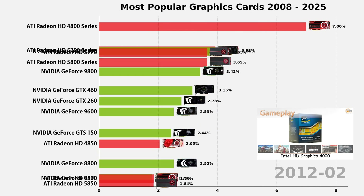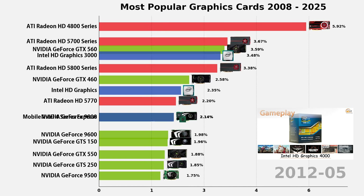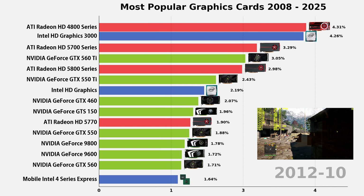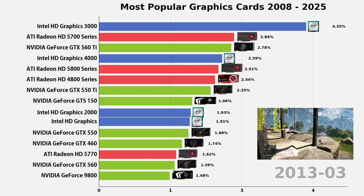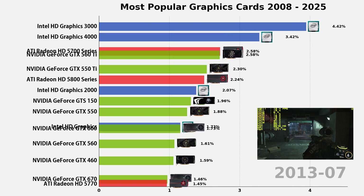By 2012, something interesting happened. Intel HD Graphics 4000 became the first integrated GPU people actually noticed. Built into Ivy Bridge CPUs, it didn't rival dedicated cards, but it marked a shift. More laptops could now run HD videos and light games without a discrete GPU. It changed entry-level computing.